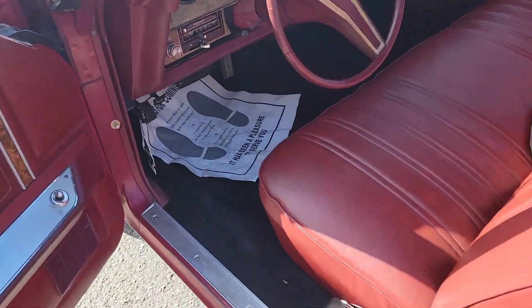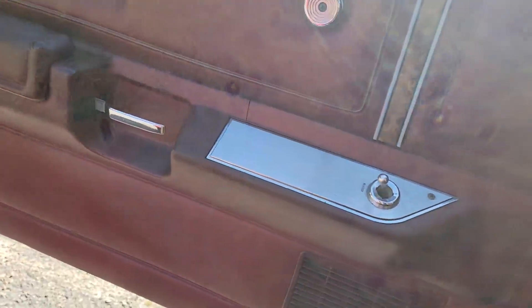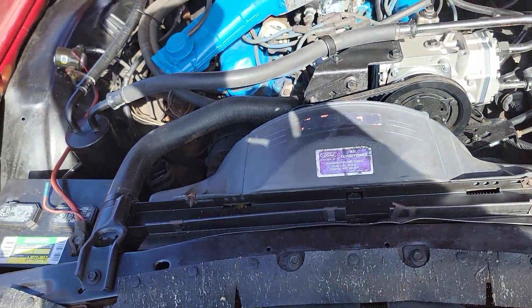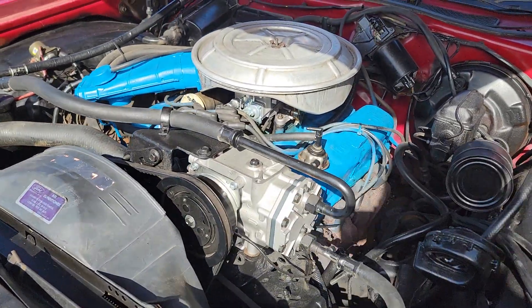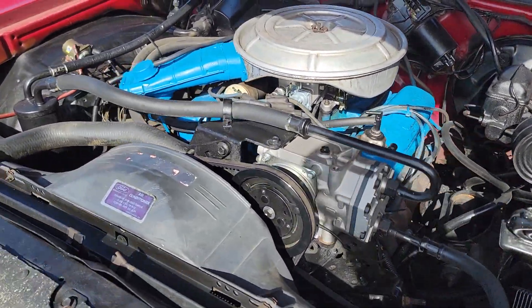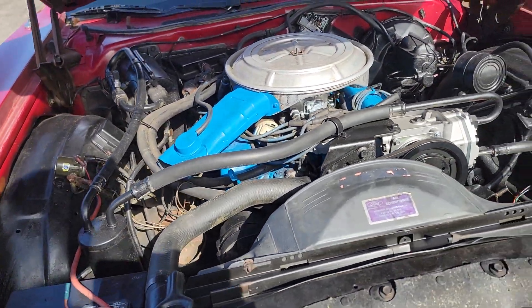Now we're gonna fire it up and take it for a spin. The coolest thing — let me go ahead and pop the hood real quick. The coolest thing about this car is that the AC is intact and it's got a newer AC compressor on it, so someone spent some money getting the AC stuff right. And I believe this one was a 351 Windsor.